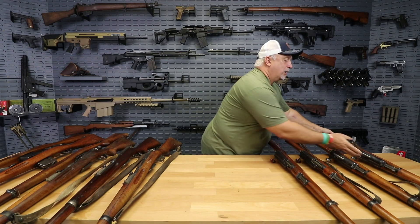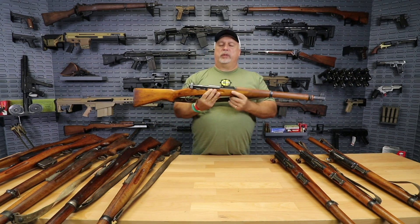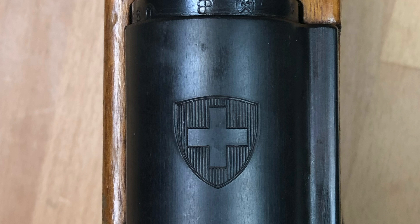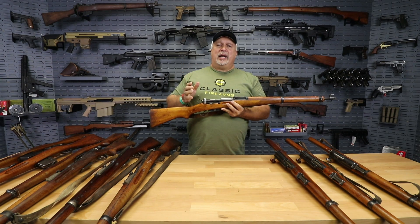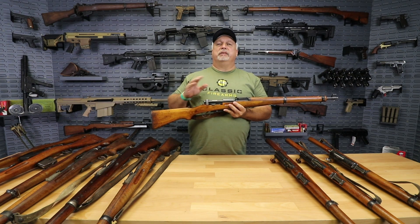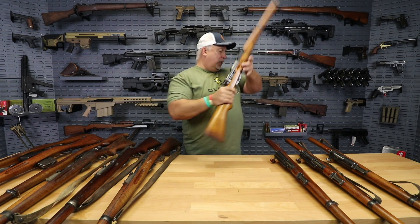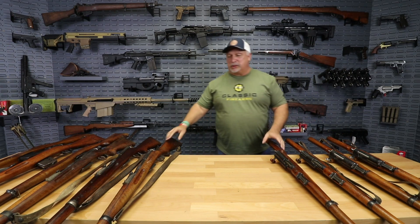Last but not least, we have the most modern of all the straight pulls — this is the Swiss K31. You can tell by the design and by the very famous Swiss shield on the receiver. Those are exceptionally nice. We have a small quantity of these in stock right now and I would encourage you to take advantage of these while you can. Swiss rifles always sell out very quickly, and this is a very small but very nice batch. By the time you see this, they will be available for sale.